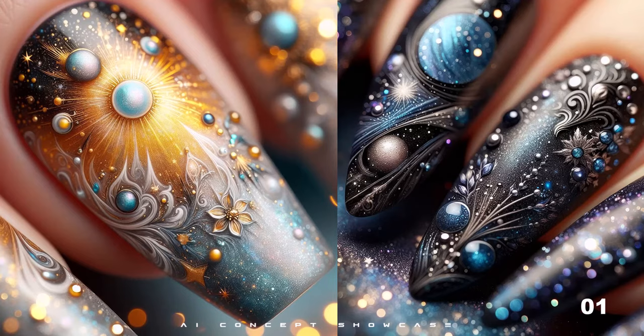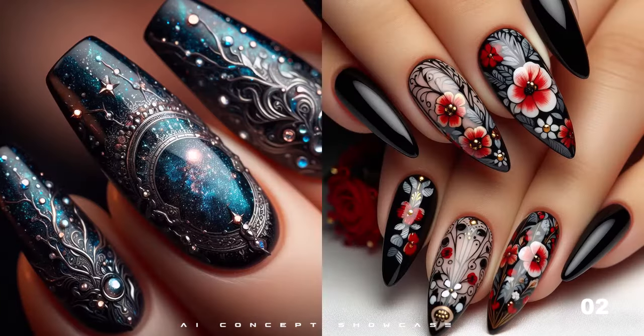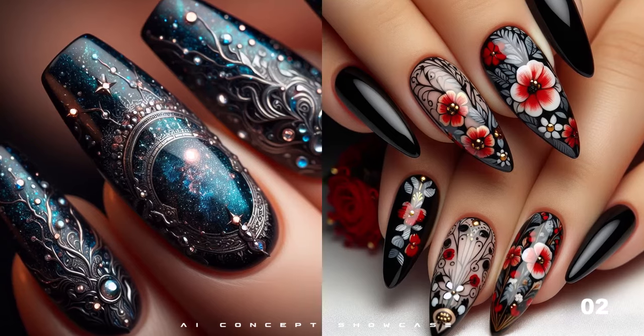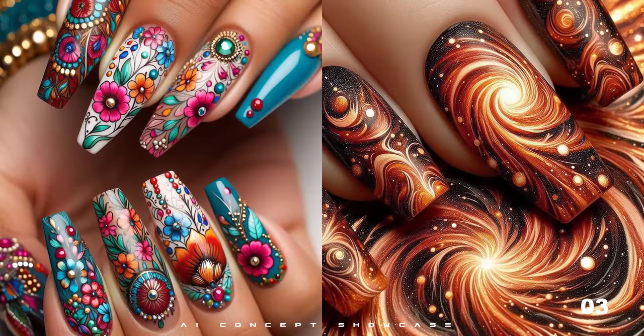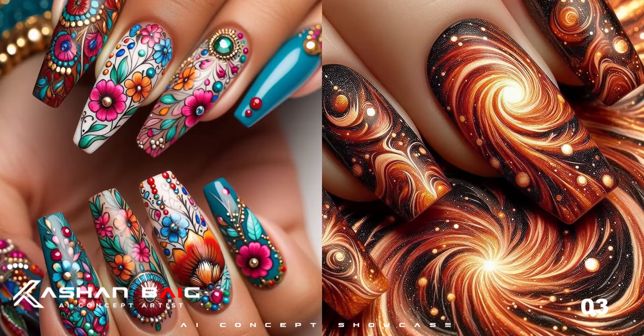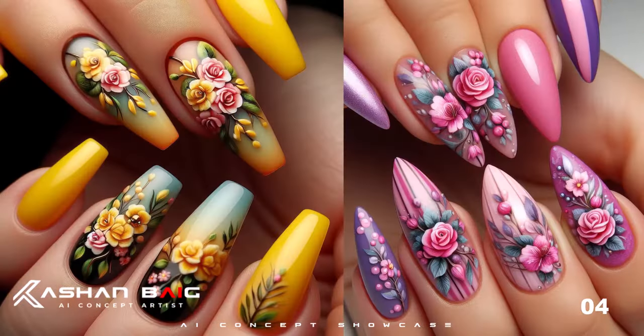Welcome to our channel. Today we are diving into the enchanting world of floral nail designs. Get ready to be inspired. Floral nail designs are the perfect way to add a touch of elegance and charm to your look.